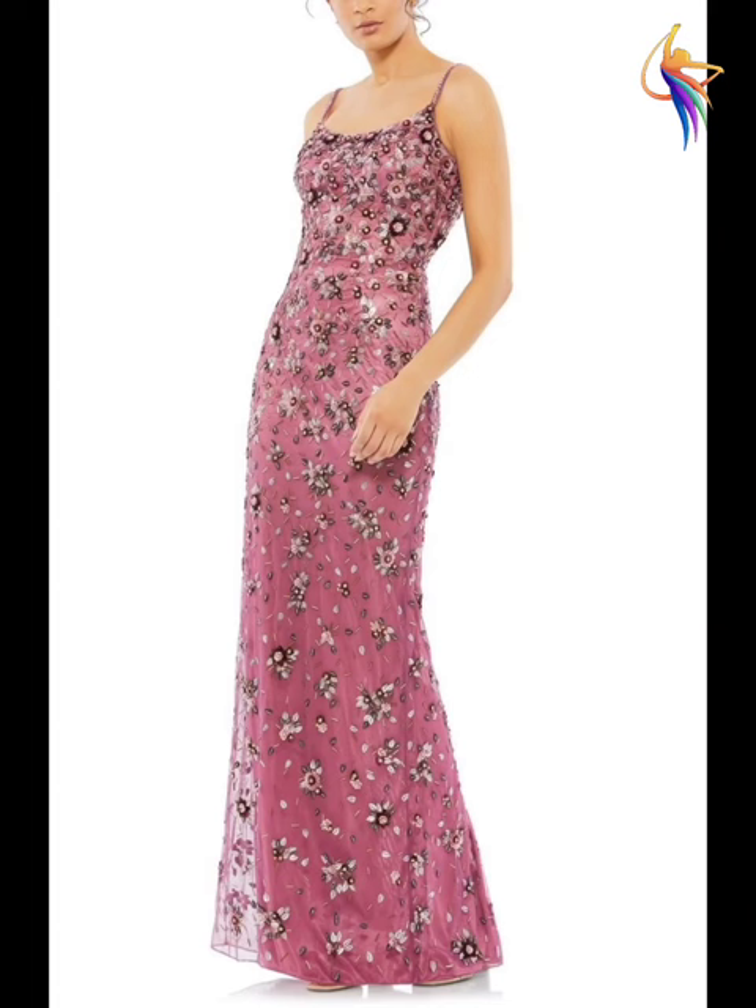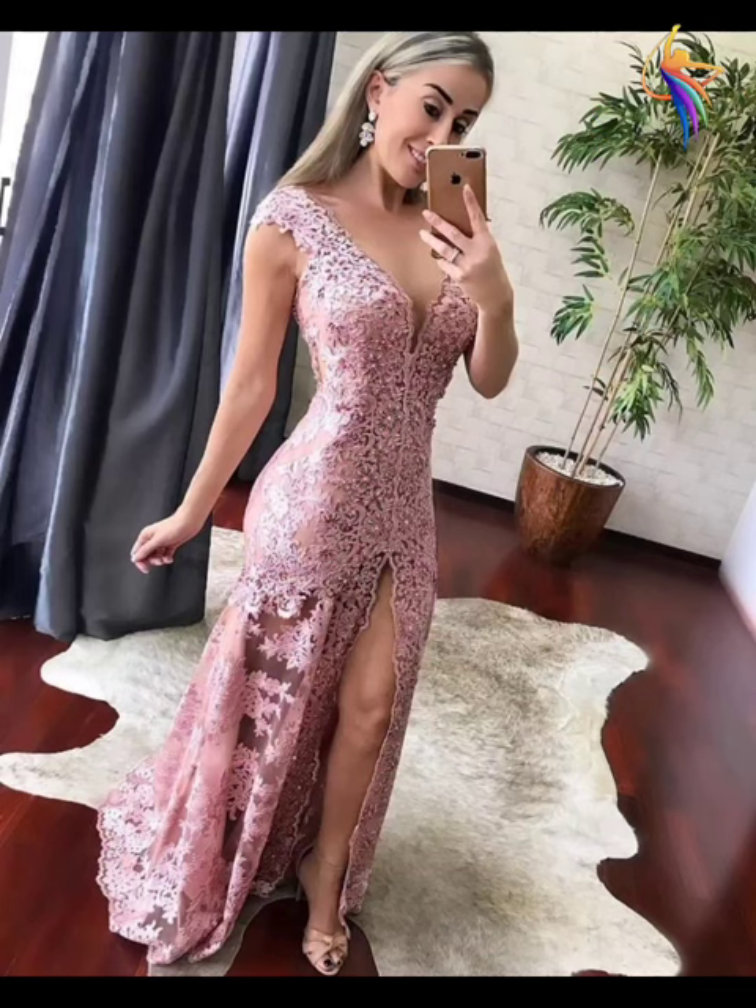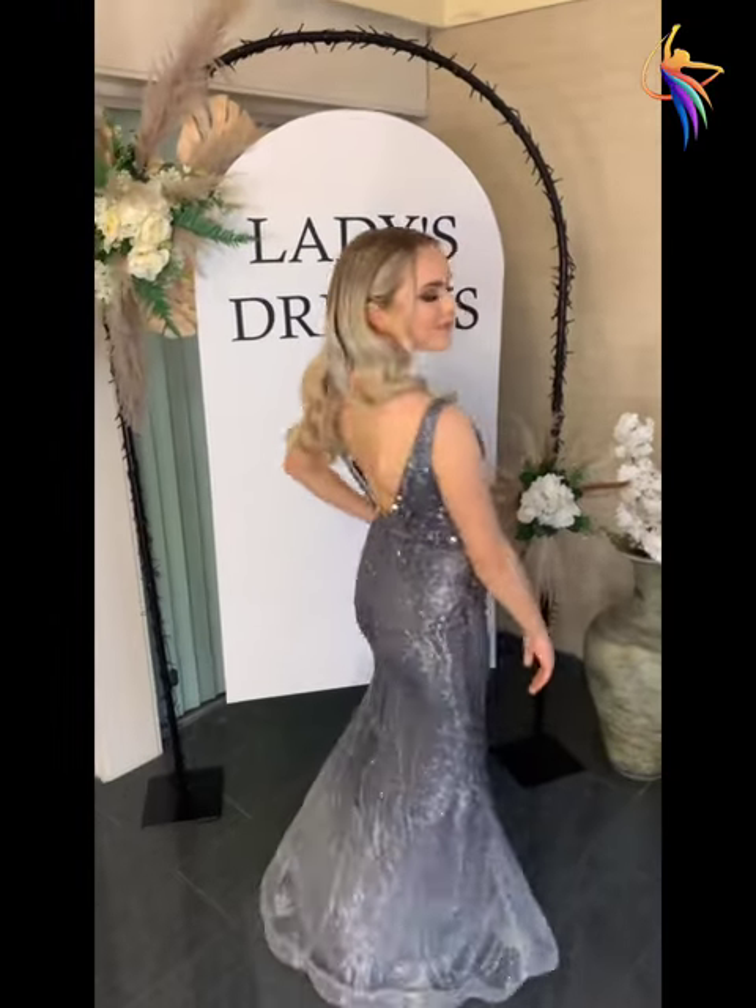You can actually buy these dresses online on websites like AliExpress, Amazon, Alibaba, and ASOS. You can easily find and buy these dresses very easily.